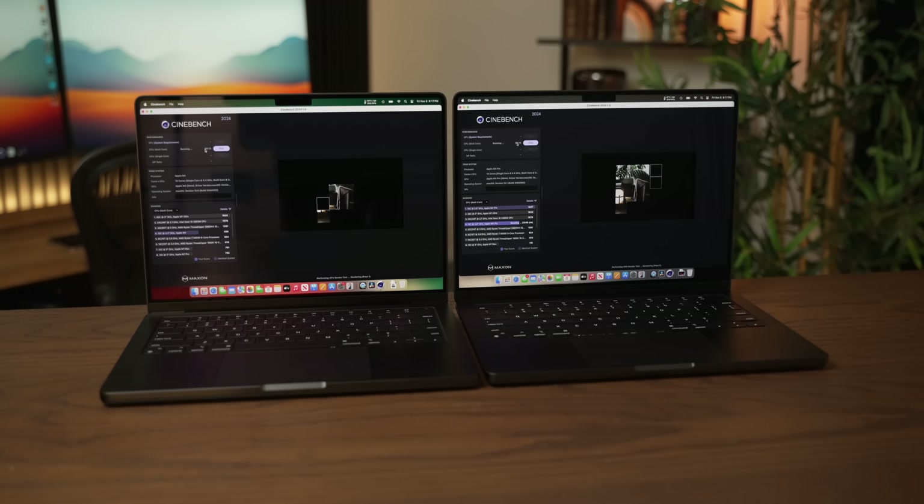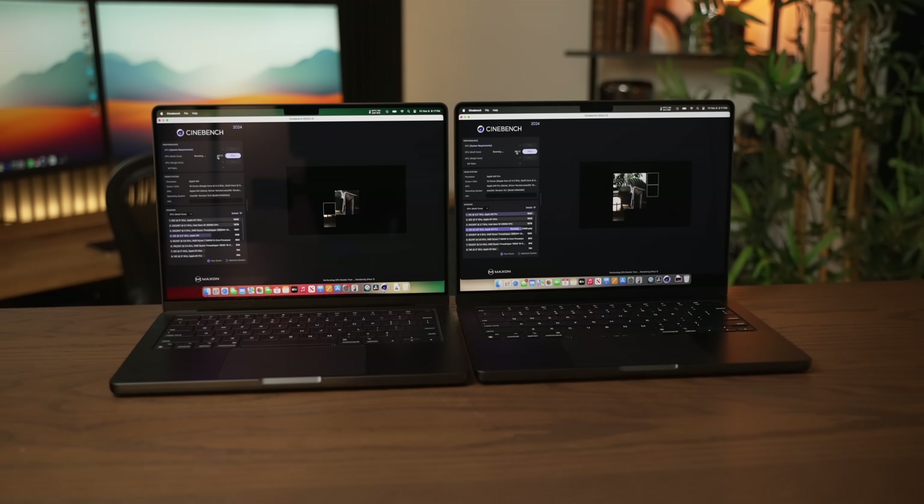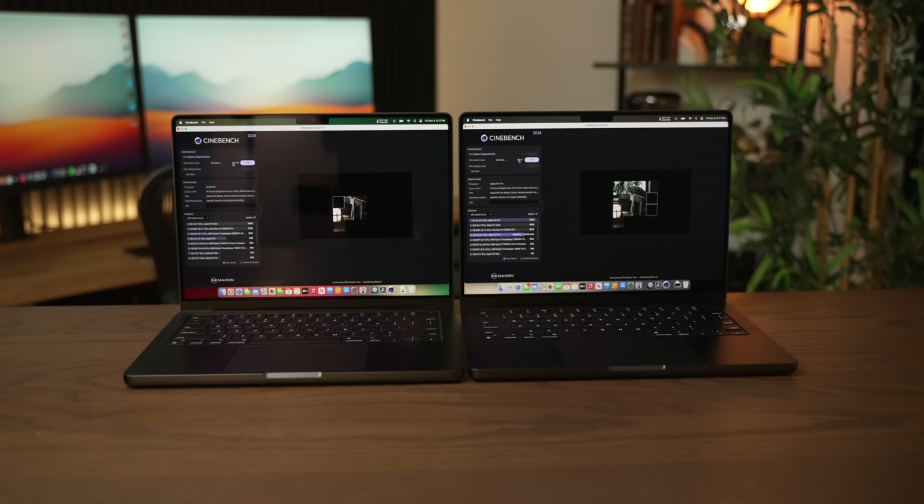Needless to say, I am pretty excited to test out the M4 Max — if you don't want to miss that video, make sure to get subscribed. But all this incredible performance does come at a cost, and before I tell you about that, a quick word from today's video sponsor.